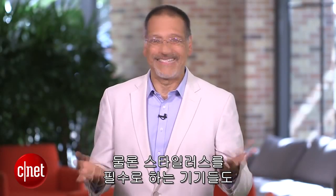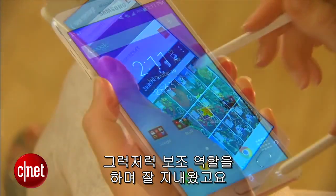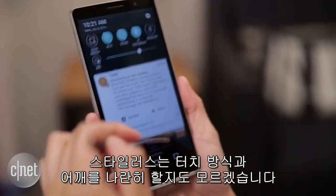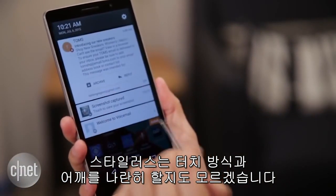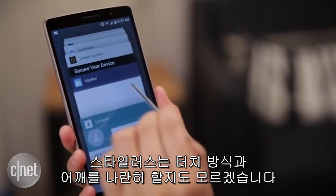Now, some mobile devices that do use a stylus have soldiered along in largely a supporting role. But there is evidence now that perhaps the stylus may move up to a full co-star alongside the touch screen, based on three emerging and refining criteria.